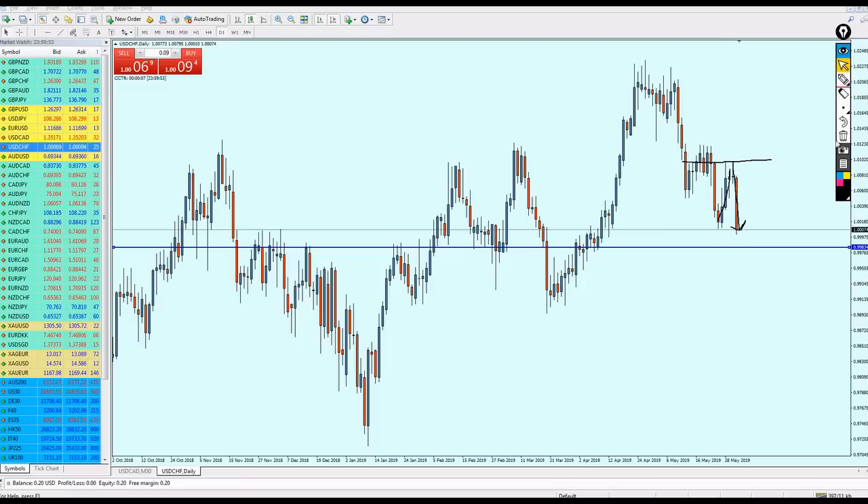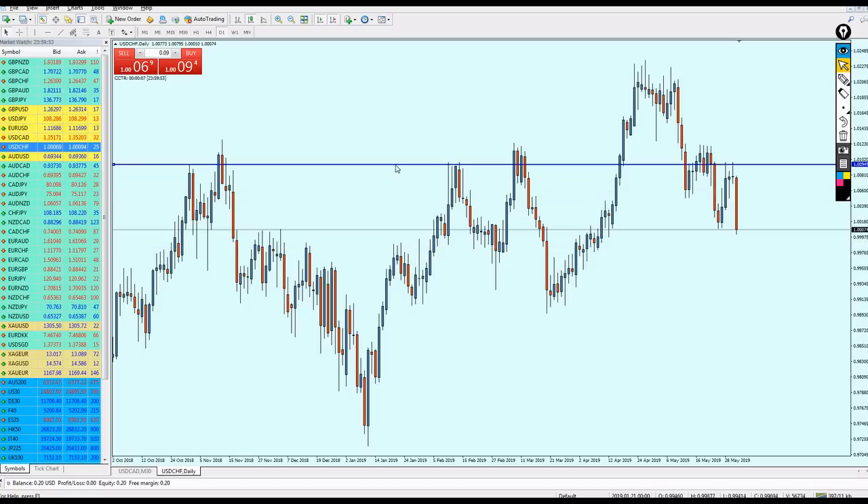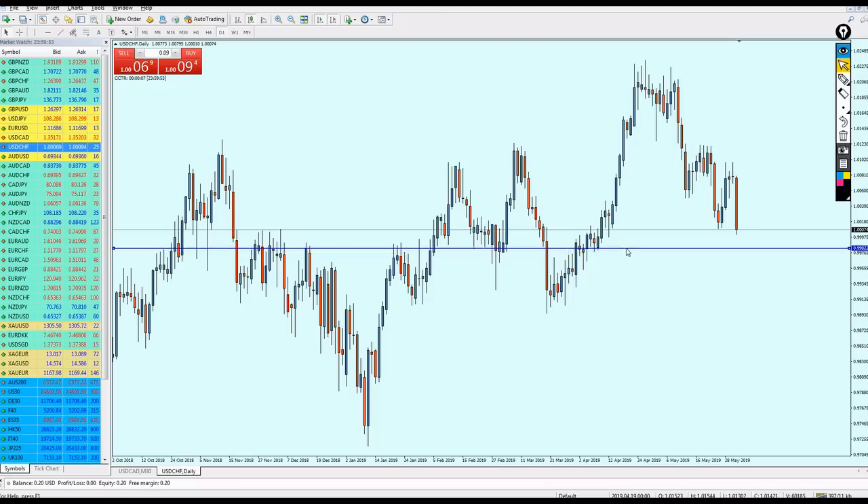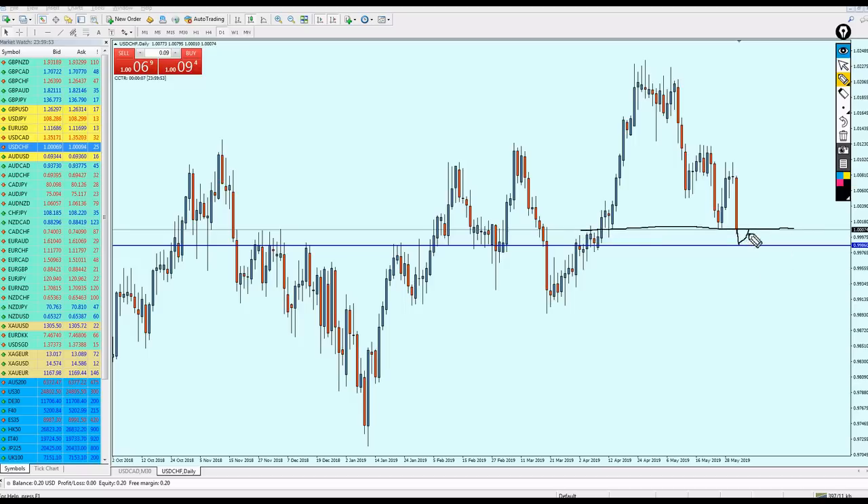Now the pair is going strongly downward. The reversal from the resistance was very strong — we can see a strong bearish candle and long wicks on these candles, indicating that this resistance is very strong and the pair could not break through. Therefore I believe it will continue to go more down again to the same support level where I mentioned the pair would reverse. I think USD/CHF will continue down and from 0.99860 we can expect a reversal, only up to hit this previous resistance — but then it might continue down further.